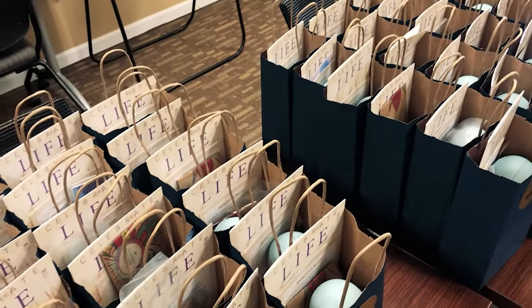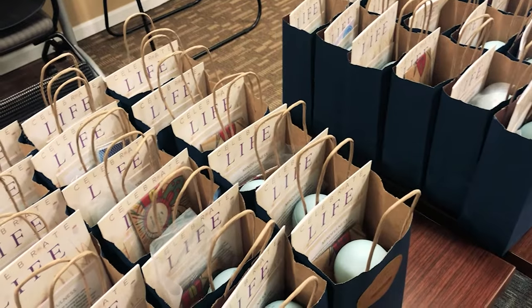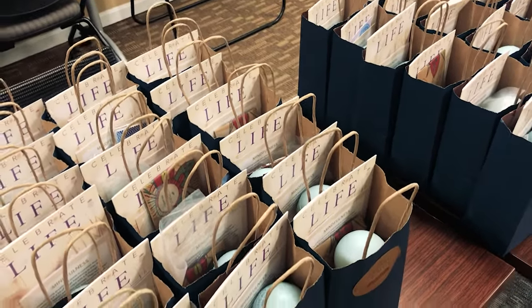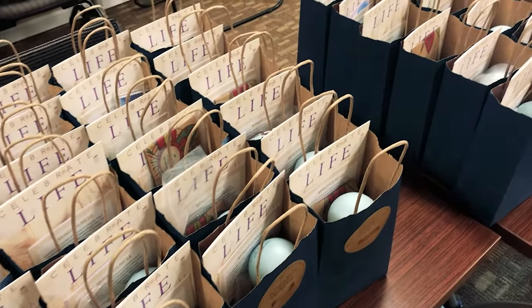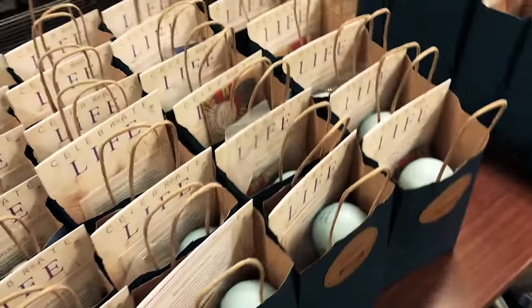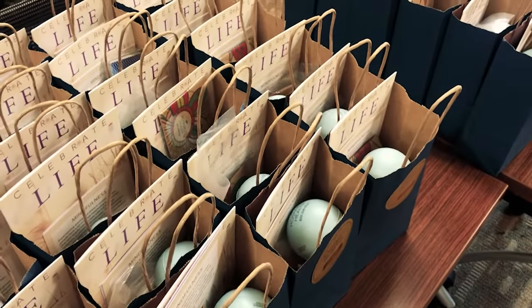There is also a life legacy book — it says "Celebrate Life." You can sit down and talk about your memories and things that you want to be shared with people after you're gone. You can also do some of the mindfulness activities. The bags will also include essential oils.